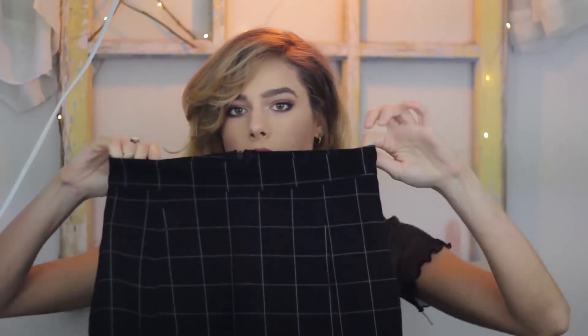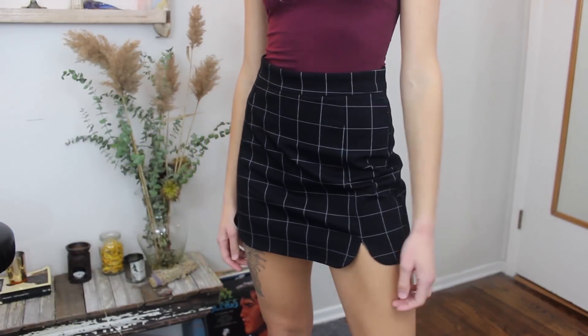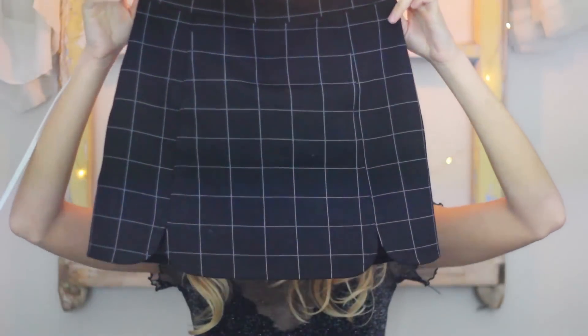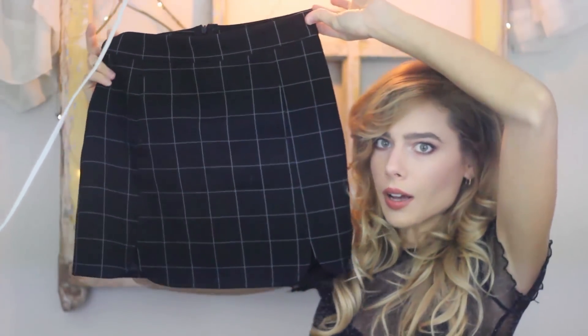It looks just like the one from Brandy Melville. This is another Brandy dupe — it's a grid skirt, and the quality is blowing my mind. It's super thick, super stretchy, conforms to your body. It's not like a cheap skirt where it feels like paper thin and just sits on your body — this is legit. It has some cute little scallop dolphin cutouts.